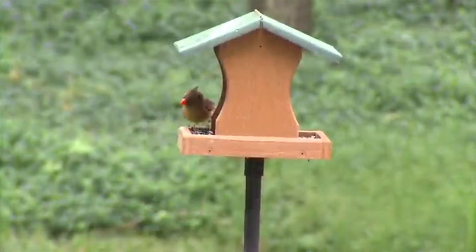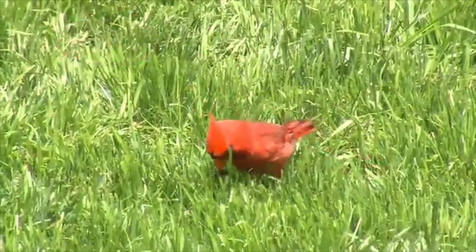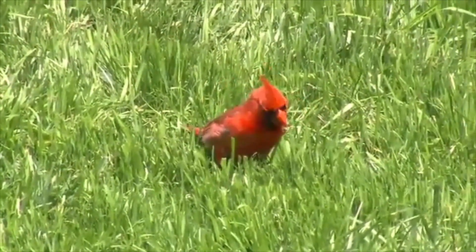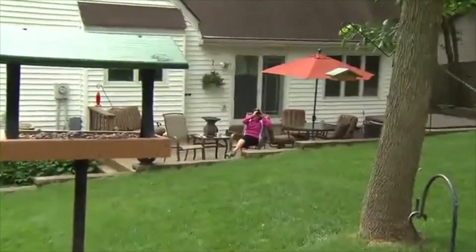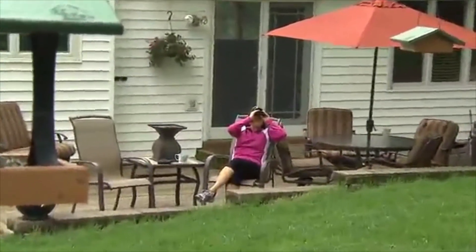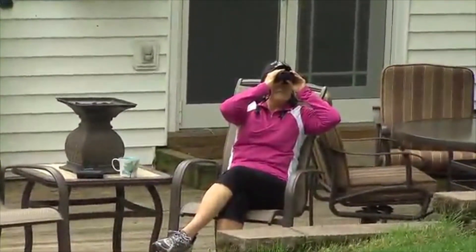Feeding birds is fun and it's easy, and all you need to do is follow the birding basics. Birds find their food everywhere in the great outdoors. The food you put out for wild songbirds will help supplement their natural food sources, and it can bring your family the fun and excitement that comes from watching and listening to the birds that discover your feeder.